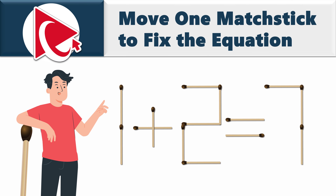You're presented with a Match Stick Challenge. There is an expression. You need to move one match stick to fix the equation. The current equation is 1 plus 2 equals 7, which is not mathematically correct. Moving only one match stick will help you solve this equation.